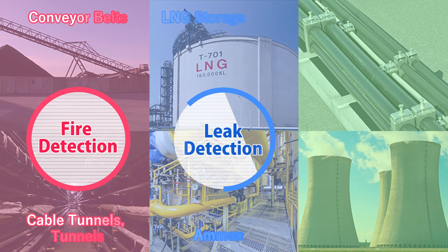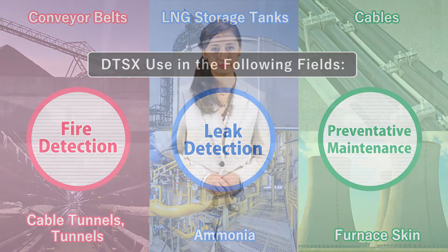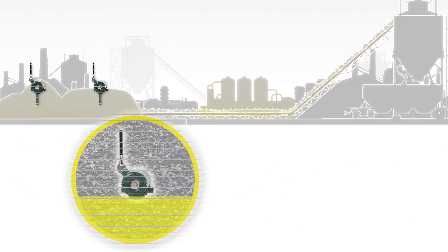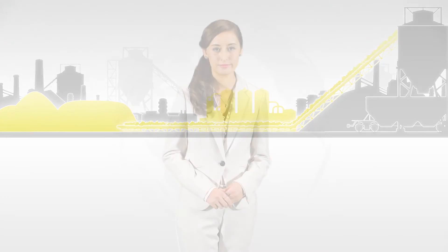DTSX has been increasingly used in a variety of applications such as fire detection, leak detection, and preventive maintenance. With increasing demands for HSE, is your company ready? Yokogawa provides optimal temperature monitoring solutions integrating all aspects of point, surface, and line. With 100 years of our customers' trust, Yokogawa is always with you.